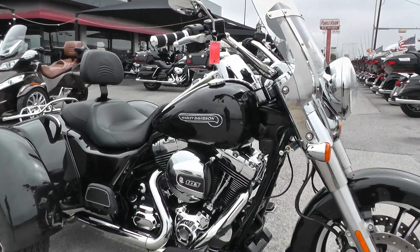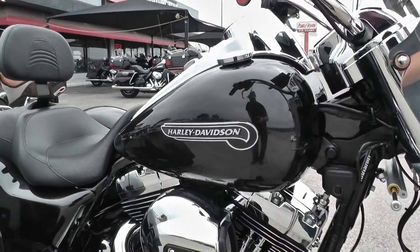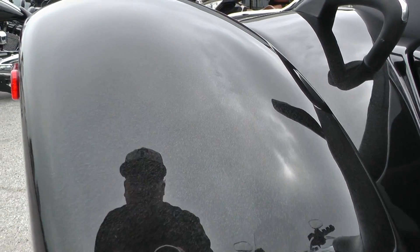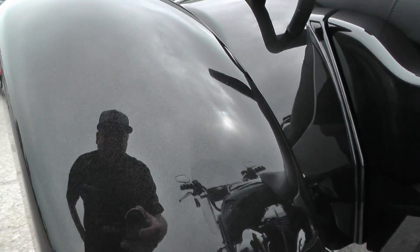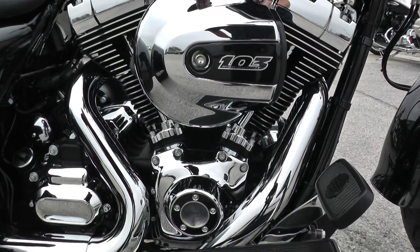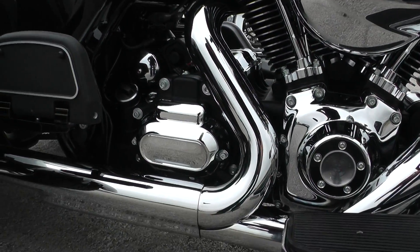It's got a black quartz paint job. It's a pretty nice looking paint in person — a lot of gray flake in it. This one's got the big 103 cubic inch fuel injected V-twin motor with a six-speed transmission.